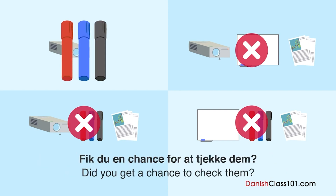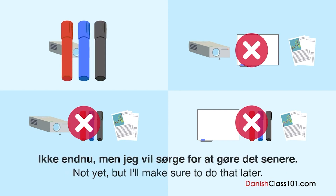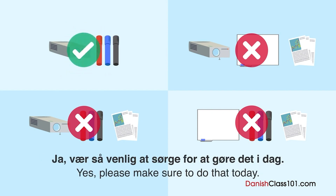Fik du en chance for at tjekke dem? Ikke endnu, men jeg vil sørge for at gøre det senere. Ja, vær så venlig at sørge for at gøre det i dag.